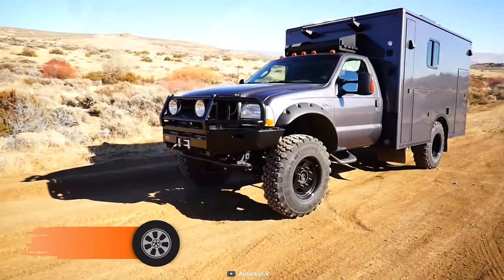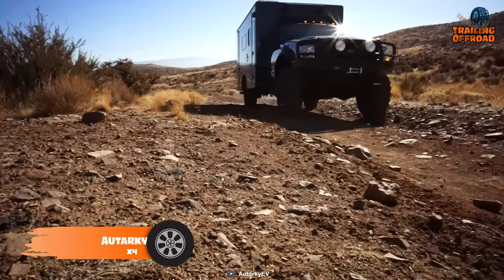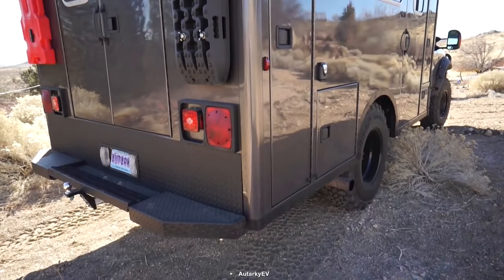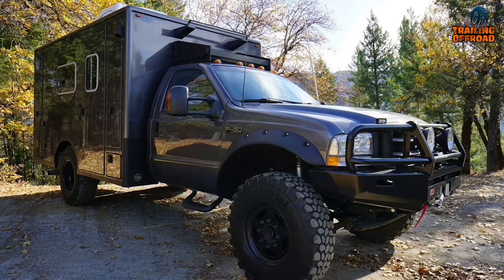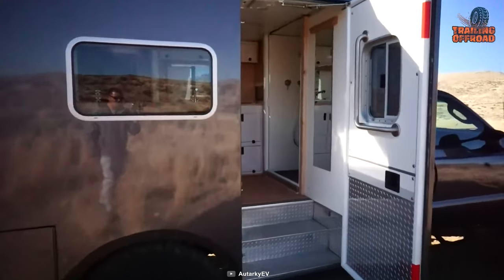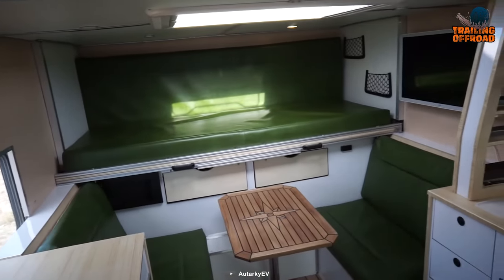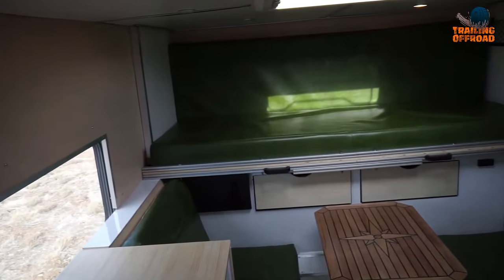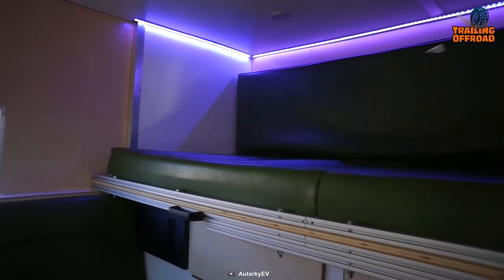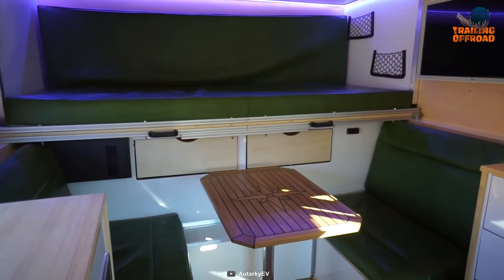Let's wrap up with the Autarky 4x4, a true marvel of modern engineering designed for extreme exploration. Built on a Ford F-450 Super Duty chassis, the body is constructed from full aluminum with torsion-free mounting for durability and stability on any terrain. The camper body was rebuilt from its original ambulance box, providing ample living space. With closed-cell foam insulation throughout the floor, walls, and ceiling, this camper can keep you comfortable far below freezing temperatures and cool in blazing Arizona heat.